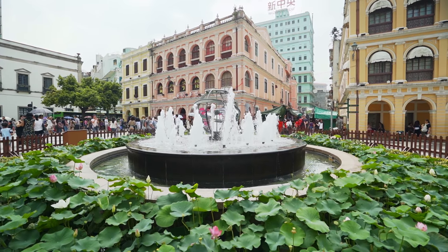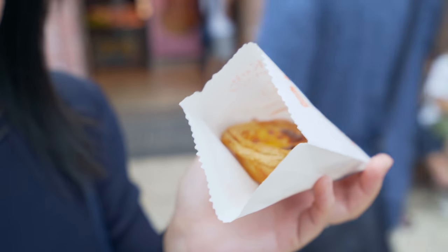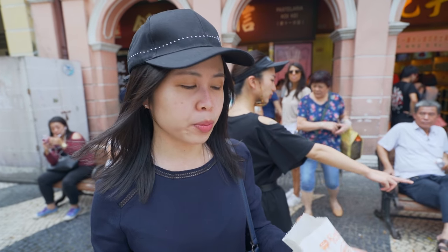Next up is Senado Square, right behind me, and there's a place called the Ruins of St. Paul that I want to check out, along with all the food and stuff in the town center. First stop — you've got to try the Portuguese egg tart. As soon as you arrive in Senado Square, there's a pastry shop called Pastelaria Koi Kei. This shop is very famous for their Portuguese egg tarts, as well as snacks like almond cookies, beef jerky, and pork jerky — lots of snacks you can buy and take home.